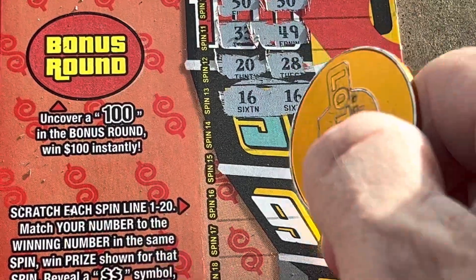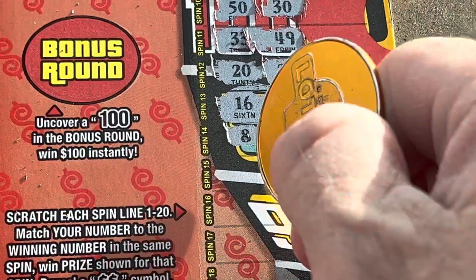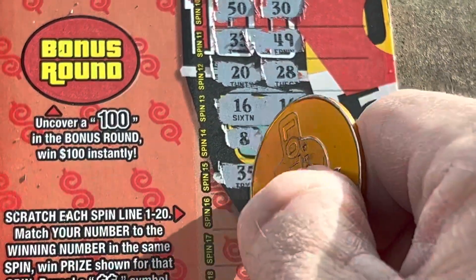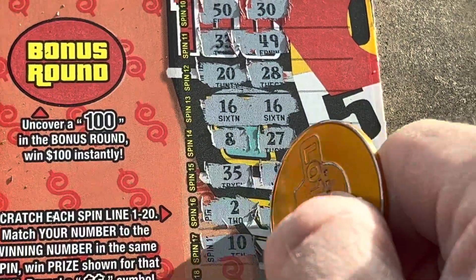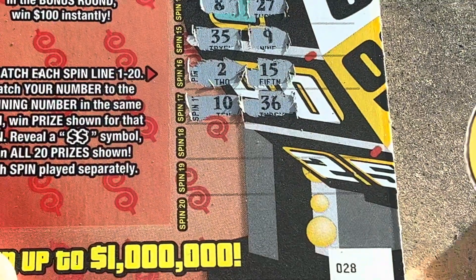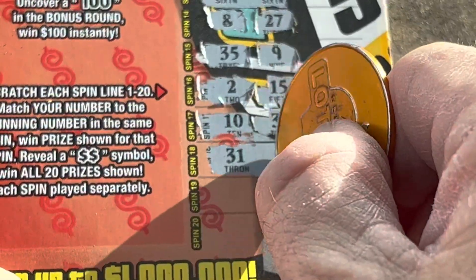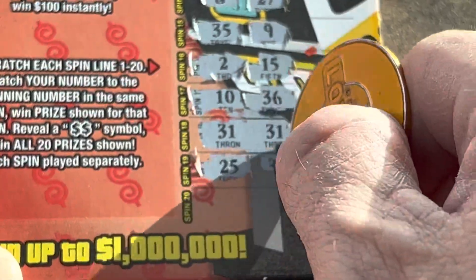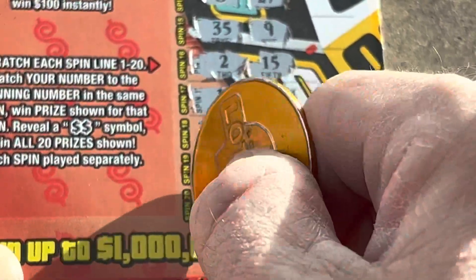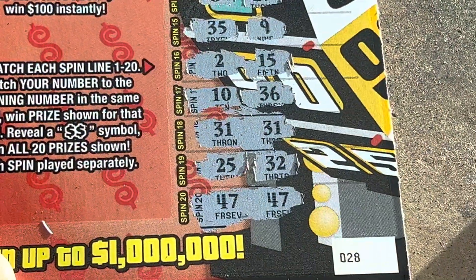All right, seven spins left. We've got an 8 and a 27 — give me some more. 35 and 9, 2 and 15. Four left — 10, 36. Come on, we need another match — 31 and 31! We got it, that is four matches y'all! Heck yeah! All right, two left — 25 and 32, and 47 and 47! We ended up with five matches, holy cow!